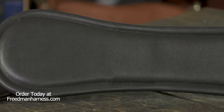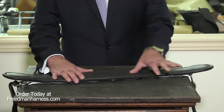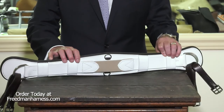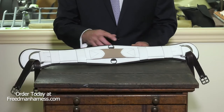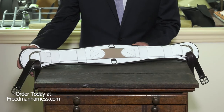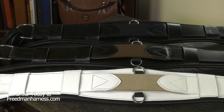The girth itself is soft padded using soft brown cowhide leather and has very soft rubber that's wrapped on the inside. The girth is shaped so that it's wider in the center, narrows off a little bit, and then a little bit wider as a buckle pad underneath the D-ring.